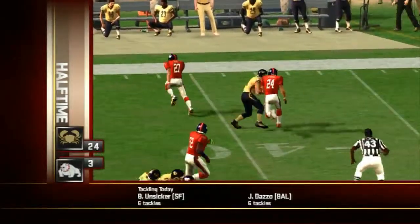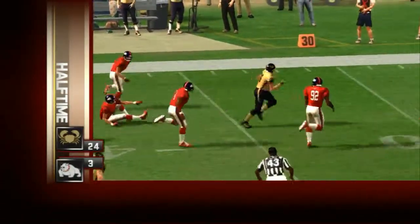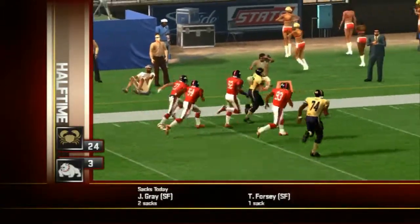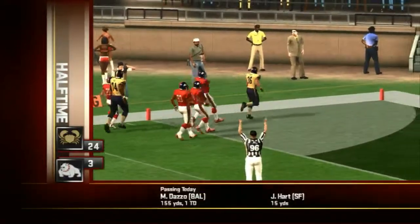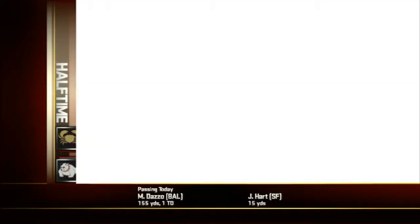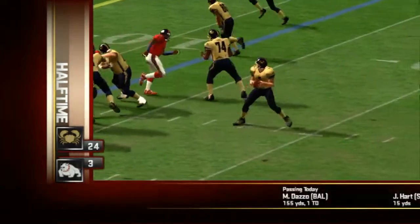End of the first quarter, number 36 is going to show a little athleticism as he finds an opening and then he's off to the races — a 49-yard touchdown for the visitors. The Crabs winning 10 to nothing.